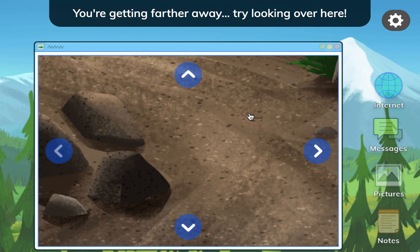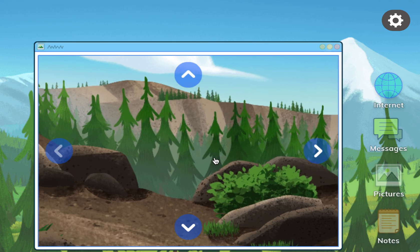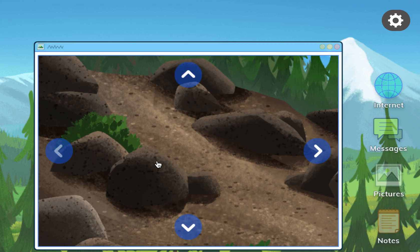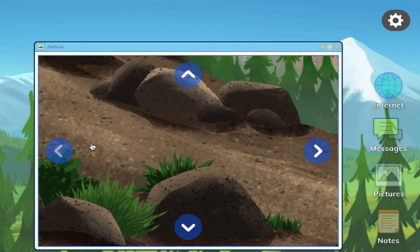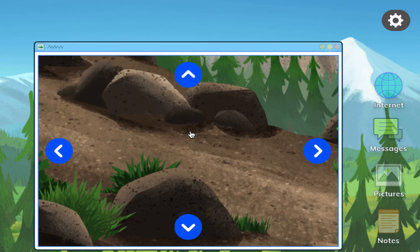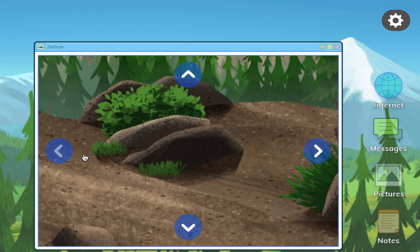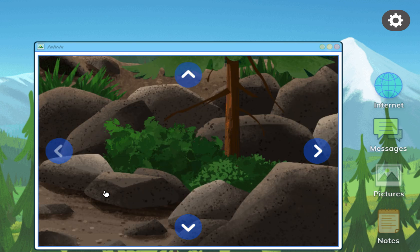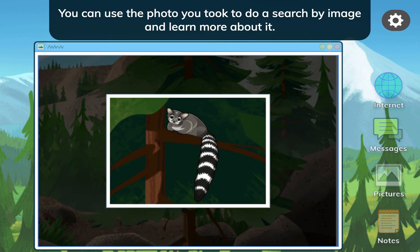You're getting farther away. Try looking over here. You're so close! You found the animal! You can use the photo you took to do a search by image and learn more about it.